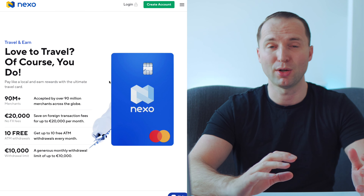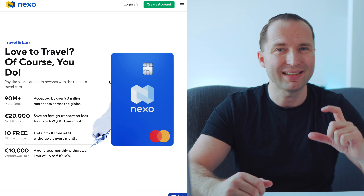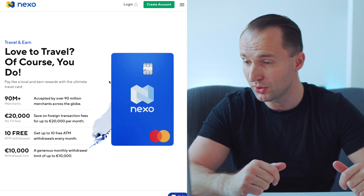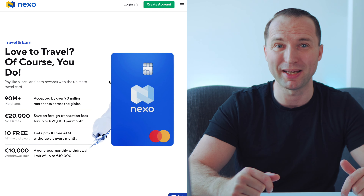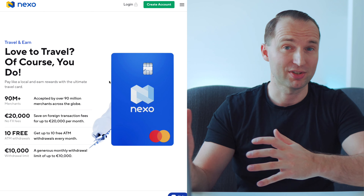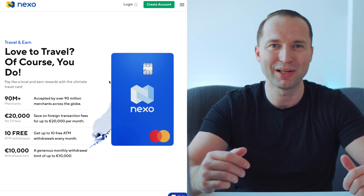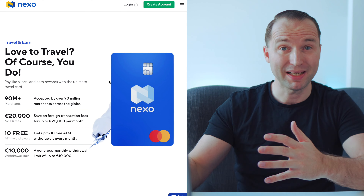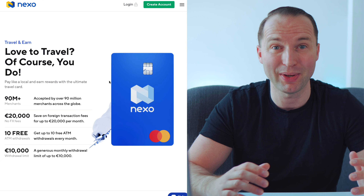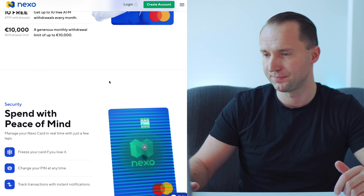Another great part I really like is the FX fees. A lot of cards give you perks but then charge a huge FX rate when you travel or spend in another currency. Here, up to 20,000 euros per month there is no additional FX charge — this really matters because with some cards you get 1-2% cashback but they charge up to 2% FX conversion, leaving you with net zero. Plus you get 10 free ATM withdrawals up to 10,000 euros per month, which I haven't seen anywhere else.